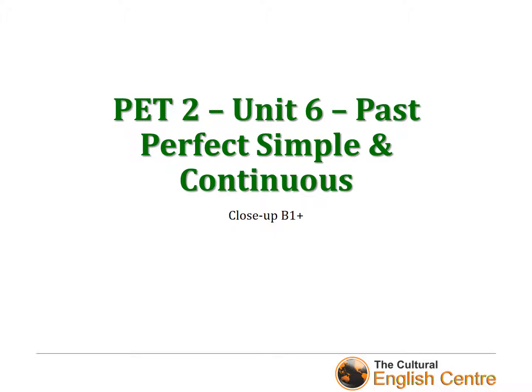Hey guys, welcome to this video on past perfect simple and past perfect continuous. It's going to be a quite short video as it's just a big revision. It's going to be pretty much similar to present perfect simple and present perfect continuous, so if you have any doubts, have a look first at present perfect simple and continuous and then come back to watch this video. Are you ready to start? Let's do it.